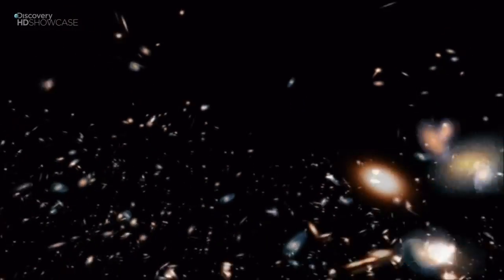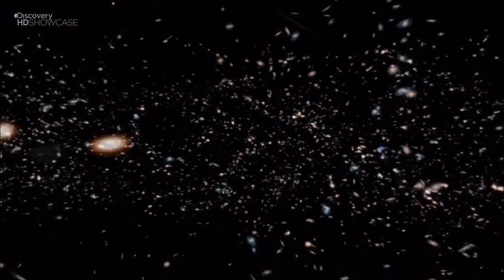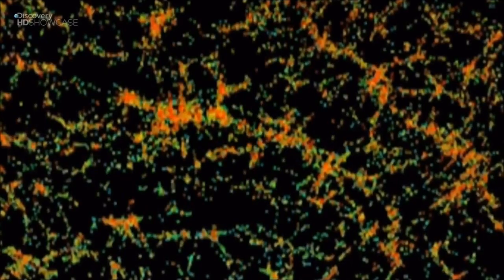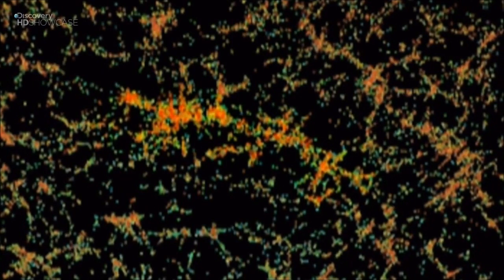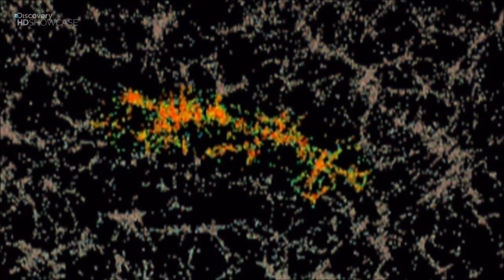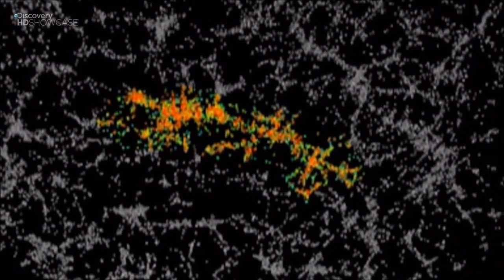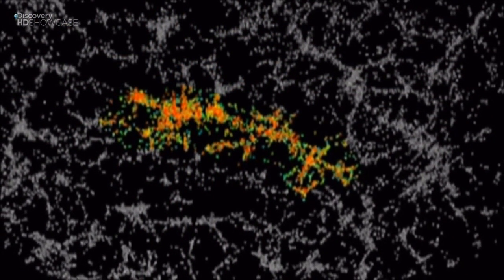The map is showing us things we've never seen before. It shows galaxies in clusters and superclusters, but pull back even more and we see that these superclusters are connected into structures called filaments. SDSS has found one that's 1.4 billion light-years across — it's called the Great Sloan Wall, and it's the largest single structure ever discovered in the history of science.